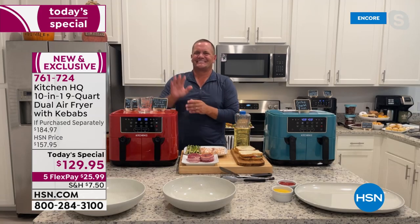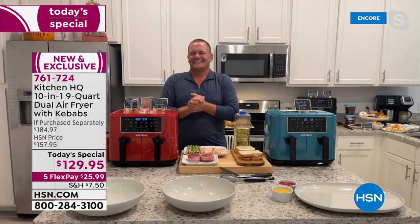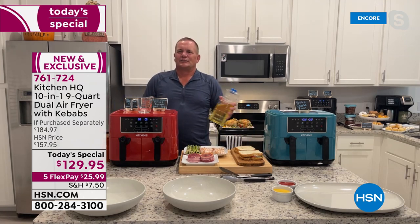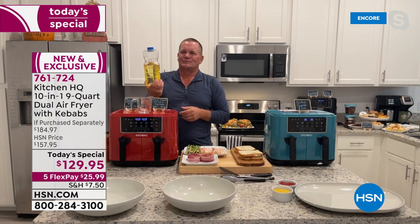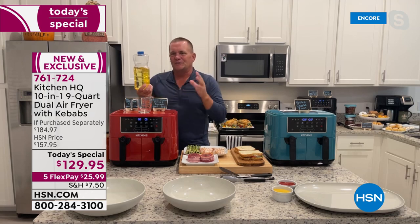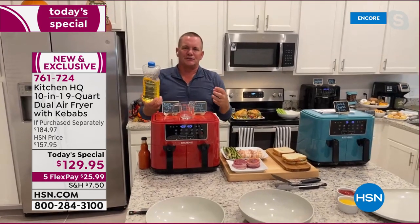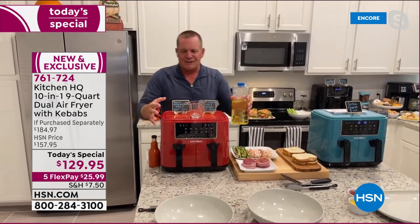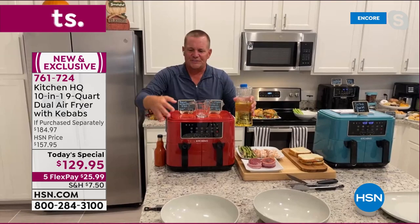Getting the textures and flavors you want at the press of a button, with more space for holiday cooking — and without all that oil. When you deep fry, you get the flavor, the crunch, and the juicy inside. Kitchen HQ has replicated that here without saturating your food in oil.